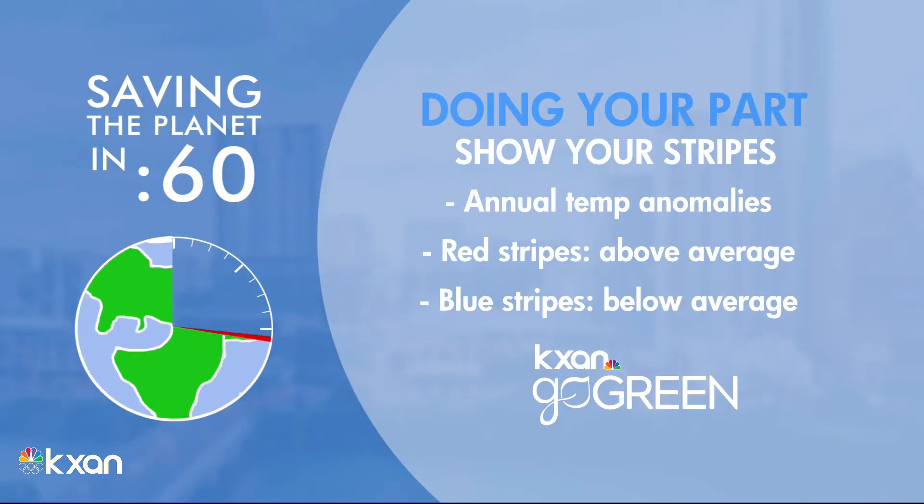It's not exactly the temperature itself — it's the difference from normal that we're looking at. You're probably going to see that map, those stripes, quite a bit on social media today. We're just trying to raise awareness in the fact that we're by far seeing more warmer years than cooler years across the globe.